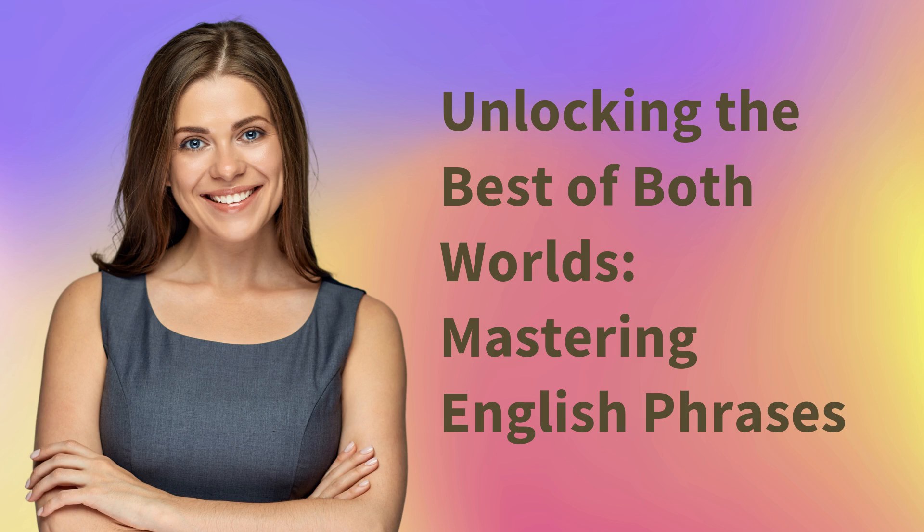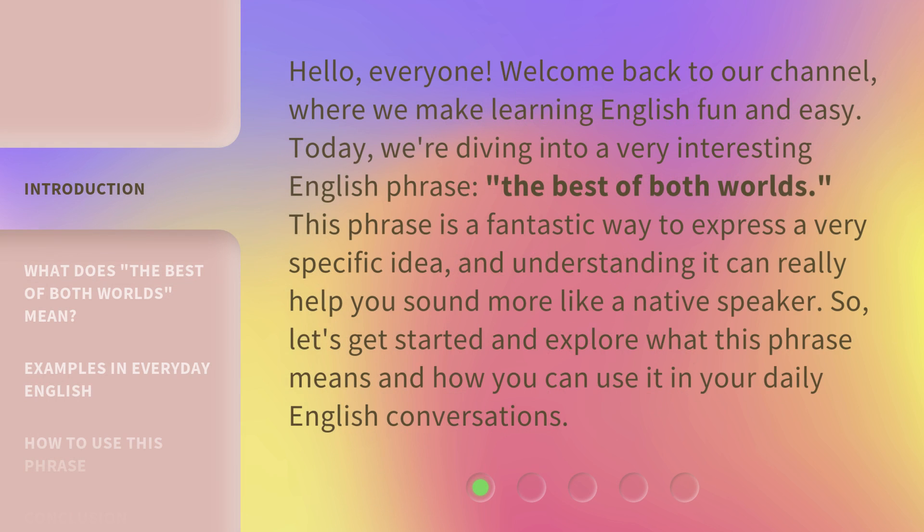Unlocking the best of both worlds — mastering English phrases. Hello, everyone. Welcome back to our channel, where we make learning English fun and easy. Today, we're diving into a very interesting English phrase: the best of both worlds. Let's get started and explore what this phrase means and how you can use it in your daily English conversations.